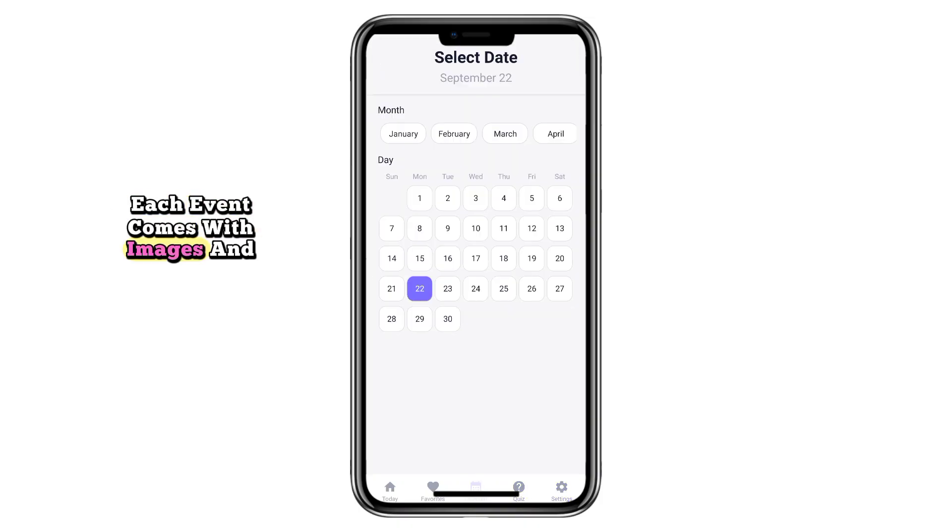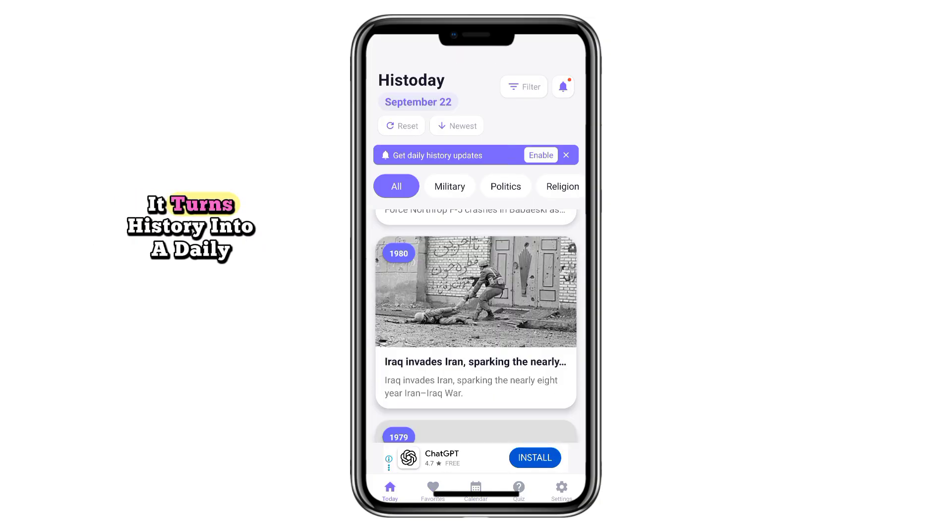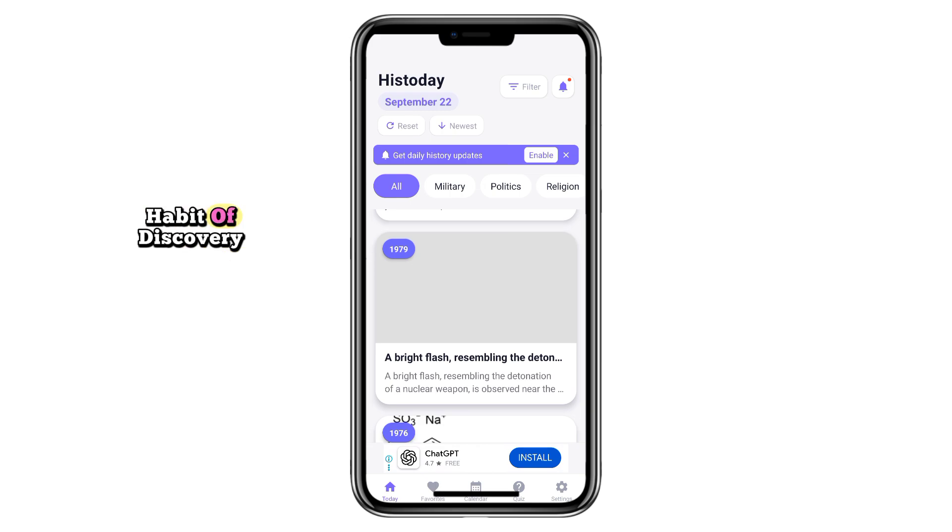Each event comes with images and source links for deeper exploration. With optional daily notifications, light and dark themes, and a sleek design, it turns history into a daily habit of discovery.